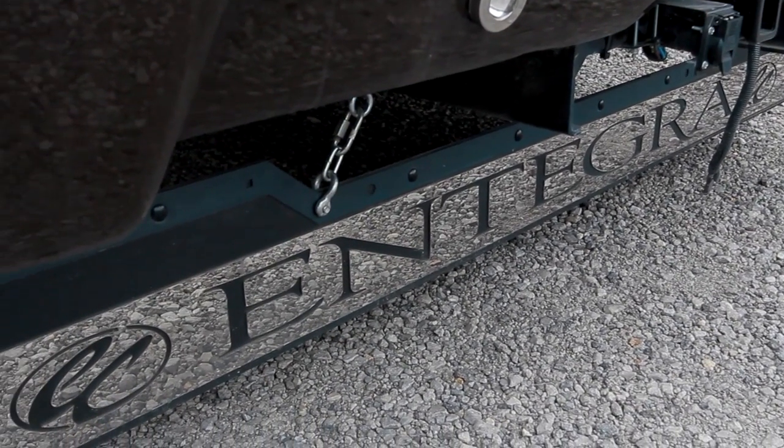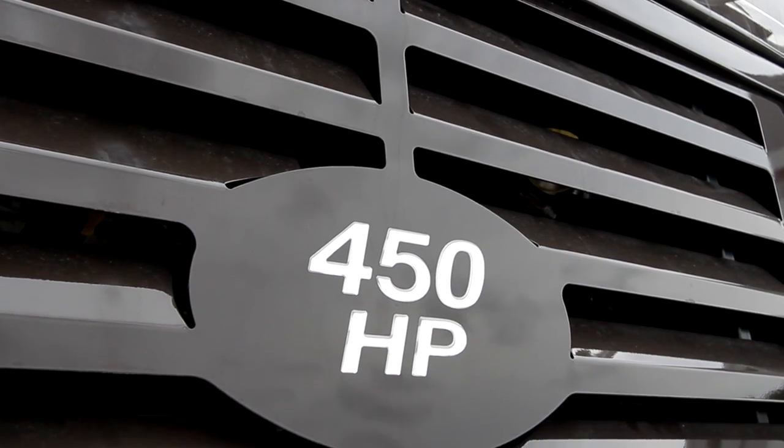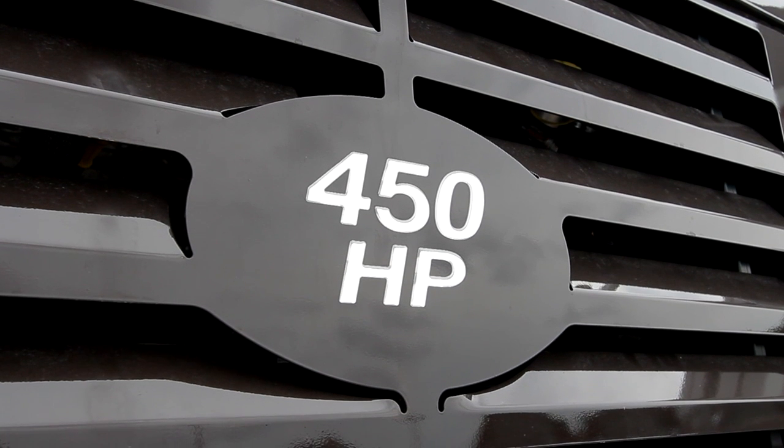Full body premium paint and rear mud flaps are standard. The Aspire houses automatic hydraulic power leveling jacks, as well as a 40-inch LED TV with dual speakers for outdoor entertainment.